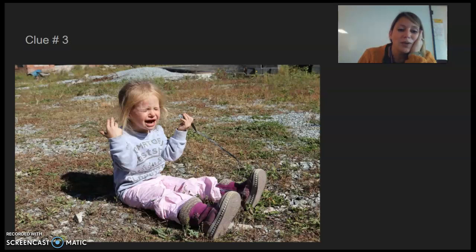Clue number three — I want you to look at how she is sitting. Did she fall? So now we really need to dig deep. We need to know why she's feeling that way.